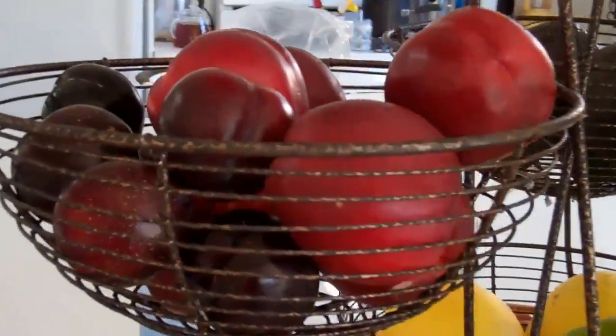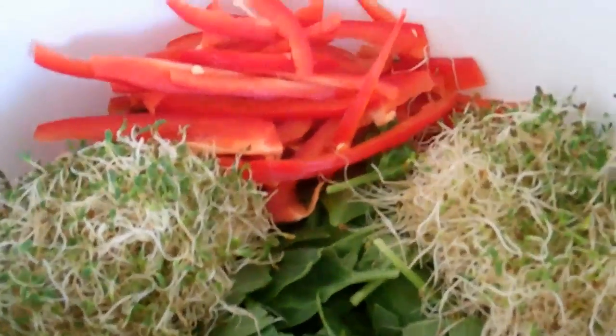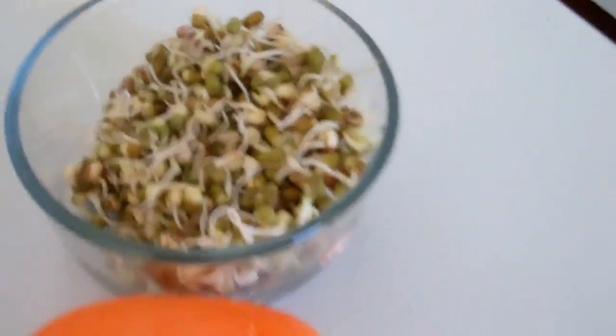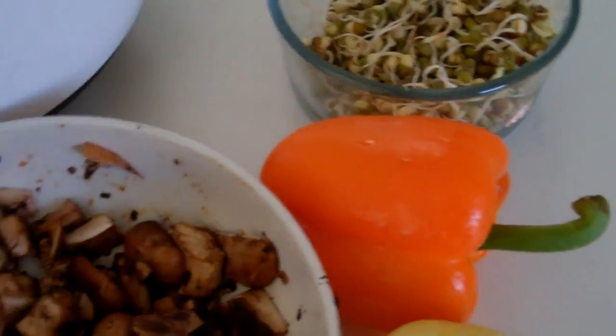Some nectarines and plums. And then I'll show you the salad that I am putting together. Here we have spinach, alfalfa sprouts, red pepper, mung bean sprouts, a lemon cucumber, and orange pepper.